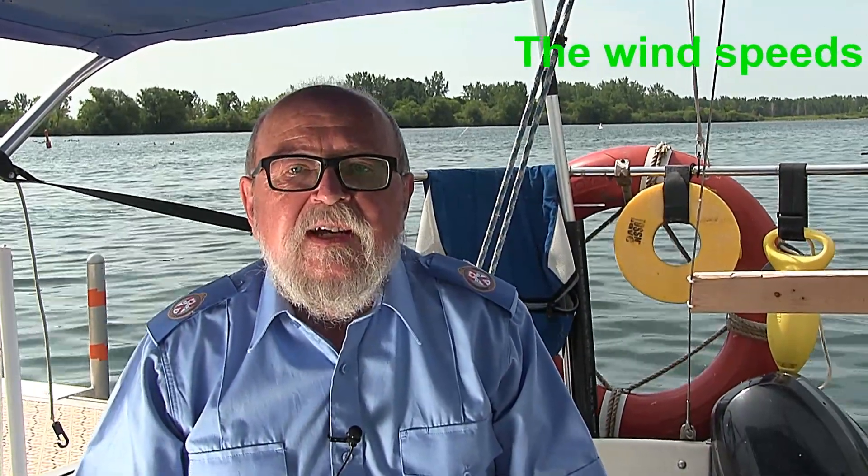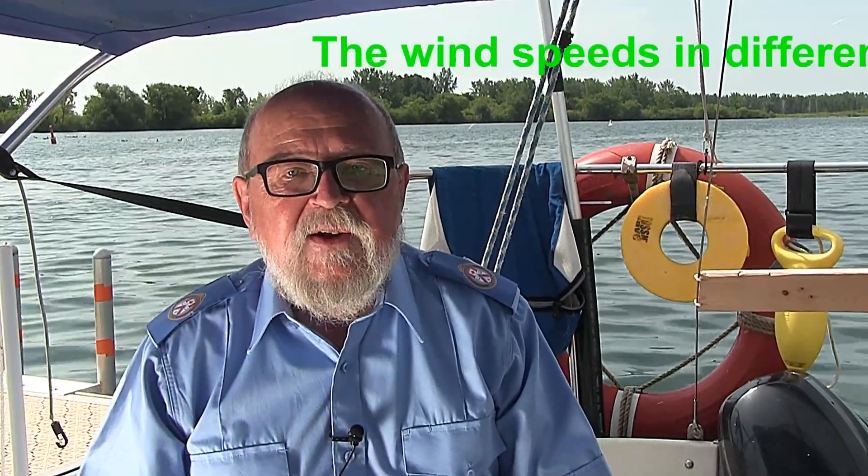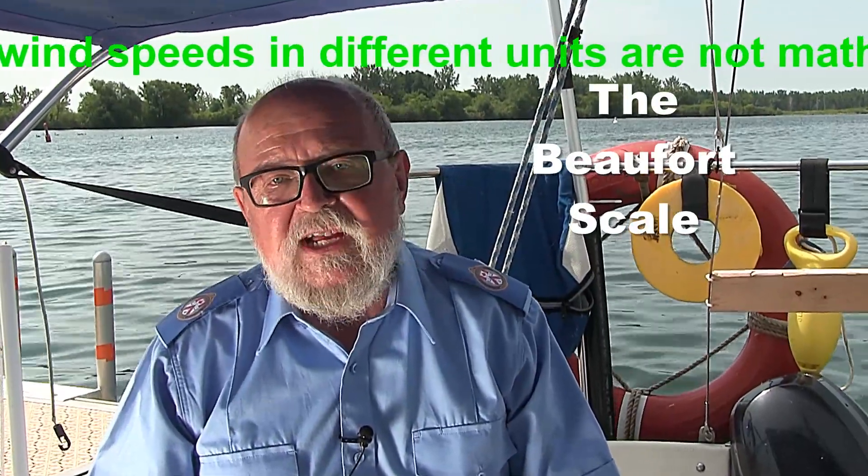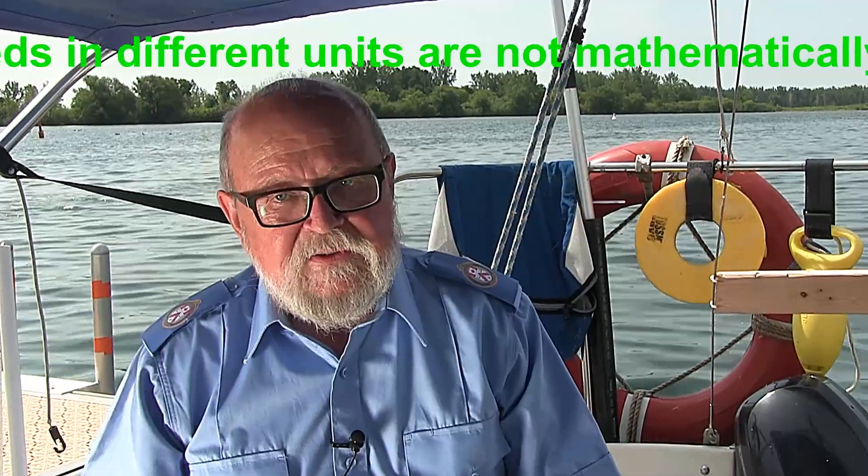In 1805, the Irish hydrographer Francis Beaufort — later Rear Admiral Sir Francis Beaufort — was a Royal Navy officer serving on the HMS Woolwich. He devised a scale that carries his name, based on the previous work of Daniel Defoe the century before, among others.